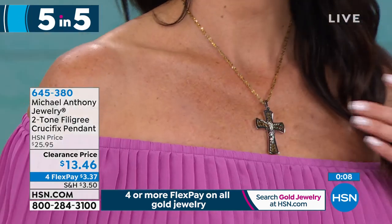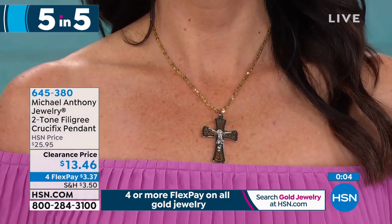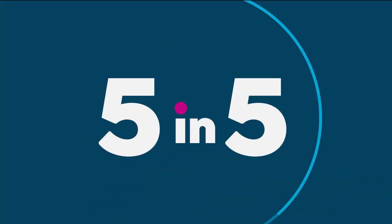Hello to Angie, our beautiful model showcasing all of our Michael Anthony jewelry. Anthony, it's a fun way to get started — wish we had a thousand. This is an amazing cross, so beautiful. I can't believe the pricing!